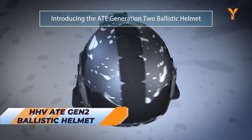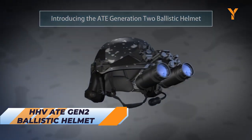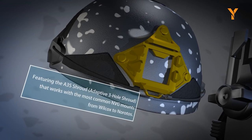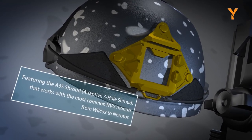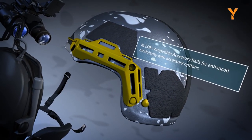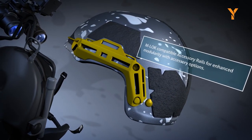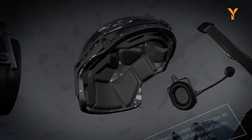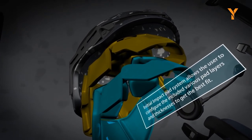The list ends with the HHV ATE Gen 2 Ballistic Helmet, which is the ultimate choice for those in the line of duty, including law enforcement, military, and private security contractors. With its pressed shell of ballistic fibers from top quality suppliers such as DuPont and Teijin, the ATE Gen 2 provides unparalleled protection against ballistic threats. Not only is it highly effective, but it is also affordable, making it an excellent investment.